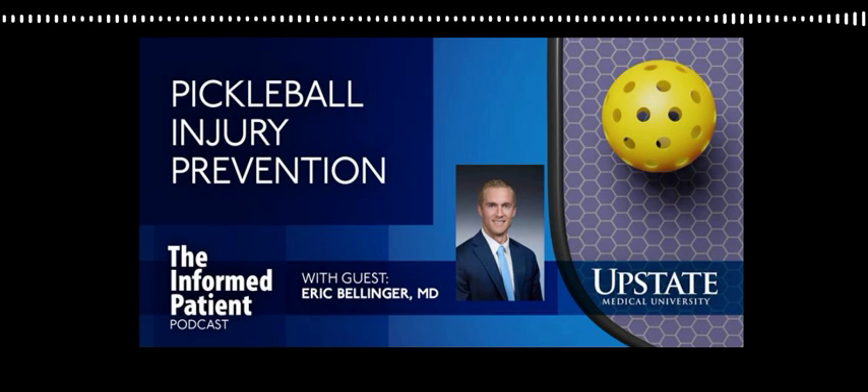Do you see plantar fasciitis caused by pickleball? Plantar fasciitis is not often caused by pickleball — it can be exacerbated. So if you have plantar fasciitis or were predisposed to it, pickleball can aggravate it, but pickleball doesn't typically cause plantar fasciitis itself. That's more of a degenerative condition where there's some underlying issue versus pickleball actually causing it. Plantar fasciitis is pain along the bottom of your foot at the heel.